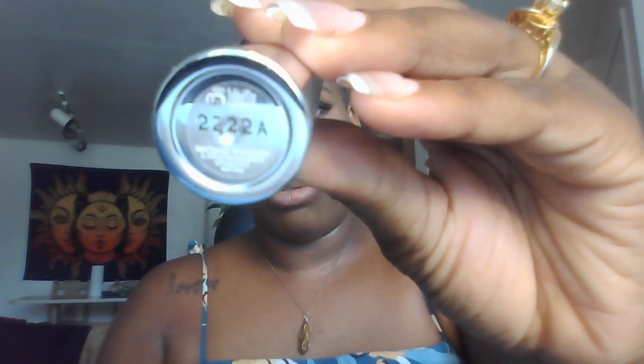I am about to put on my nude that I love so much because it really looks like my lips. Look at my lips now — I only have a lip liner on and a little bit of Vaseline, but no color. This is my natural color. This is from Sephora, it literally says 2222A.